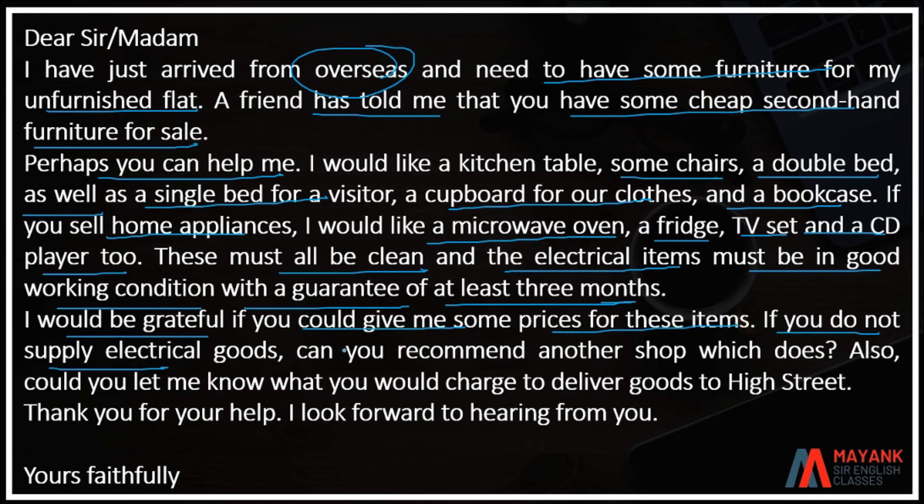I would be grateful if you could give me some prices for these items. If you do not supply electrical goods, can you recommend me another shop which does? Also, could you let me know what you would charge to deliver goods to High Street? Thank you for your help. I look forward to hearing from you. Yours faithfully.